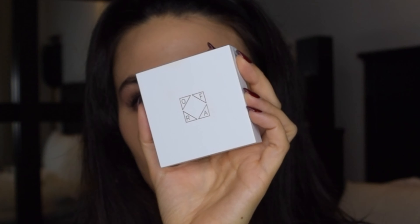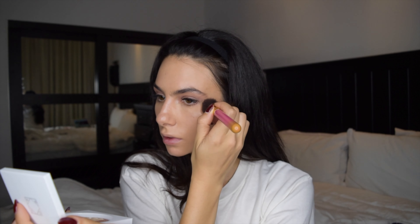Next is highlighter. Lately I've been using Ofra. You just need a little, right on the cheekbone up here. See that little gleam? And then bridge of the nose, tip of the nose, and above your lip. What I forgot to mention about the highlighter — it's the Ofra highlighter, All of the Lights — it's a liquid to baked formula that creates show-stopping pigment and melts into skin.